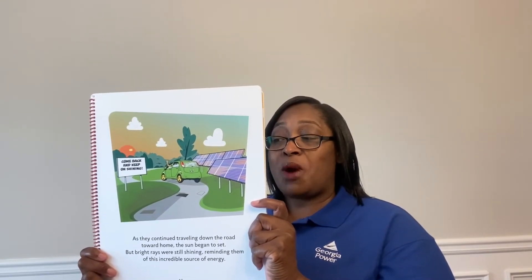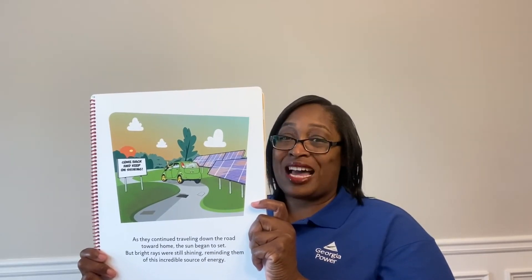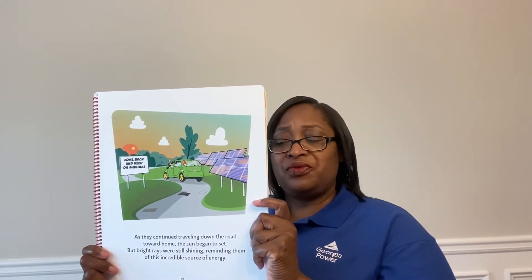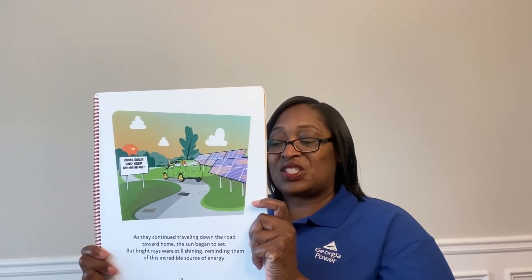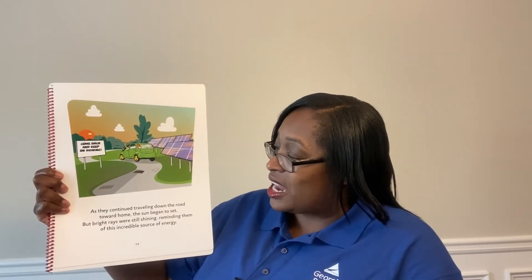Now that we know more about solar energy and how to use it wisely, I think we will have a bright future, Savvy said with a smile. What do you mean? asked Squander. You know, as bright as the sun's light, Savvy explained. Emerald, Savvy, and Squander smiled. As they continued traveling down the road toward home, the sun began to set, but bright rays were still shining, reminding them of this incredible source of energy.